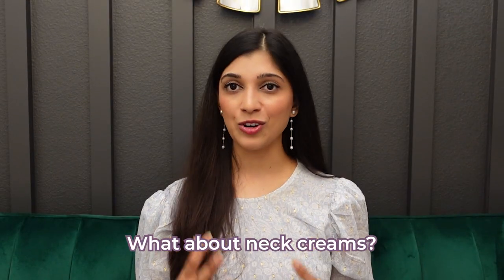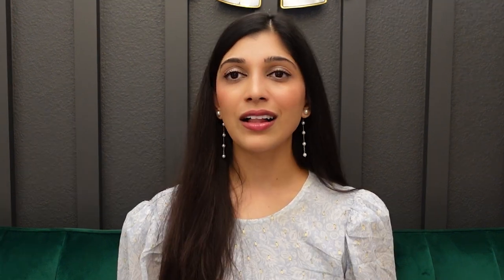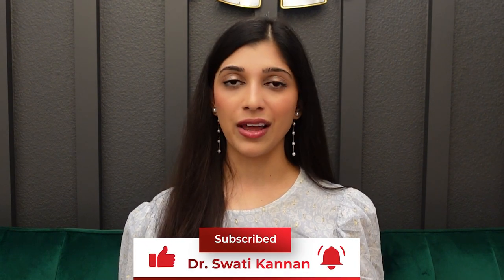What about neck creams? This is a common question — what neck creams can I use to help tighten my neck? I'm going to make a separate video about that, which is my next video. So make sure you hit that subscribe button and stay tuned.